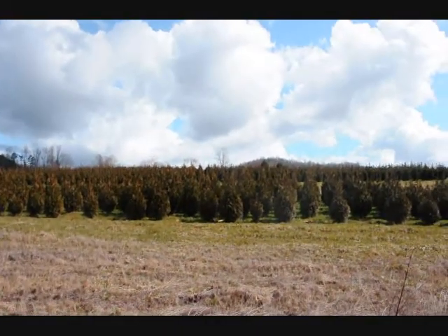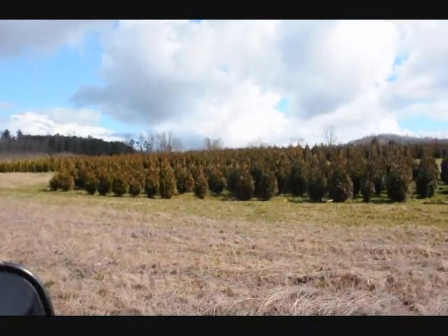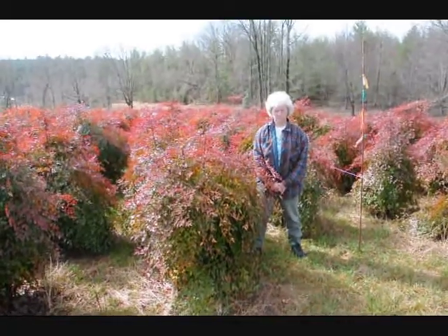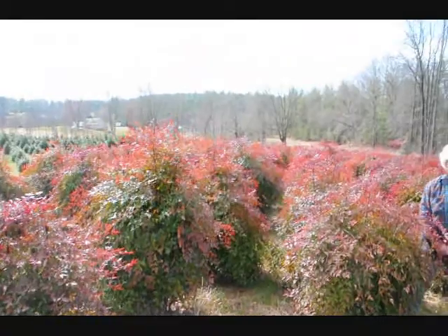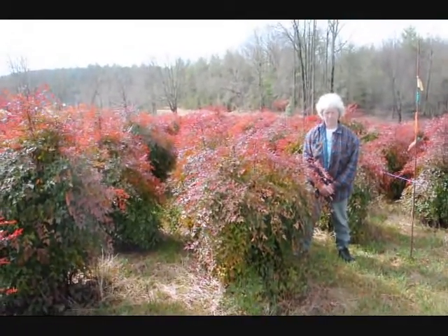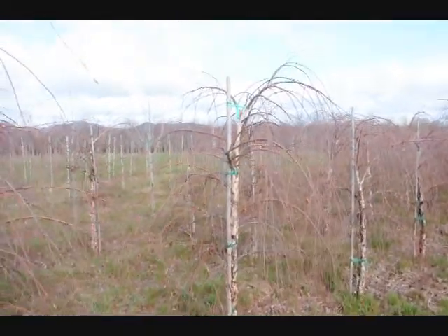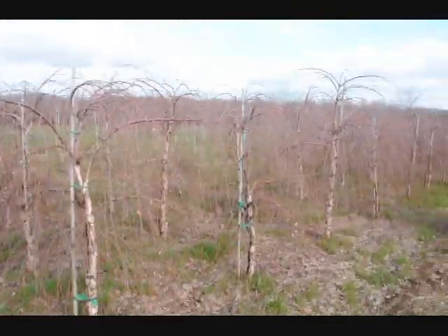These are 5-6 and 4-5 foot green giant arborvitaes. We've got plenty of them here — just give us a call at 215-651-8329. This is Nandina — a real nice evergreen, only gets to be about 5-6 feet. These are nice heavy plants. These are a weeping river birch. Give us a call at 215-651-8329.